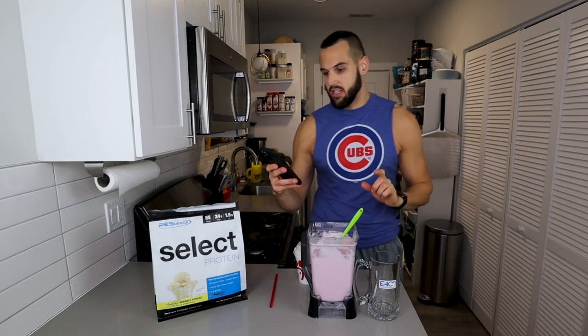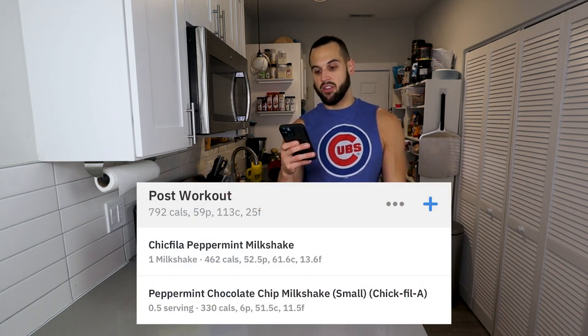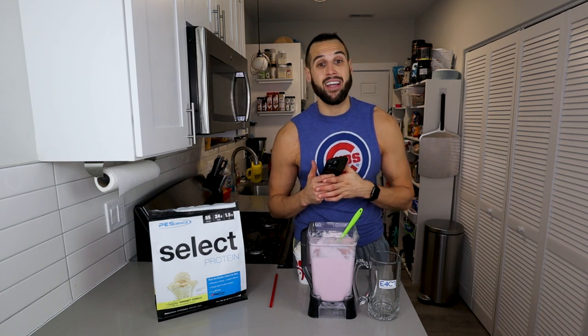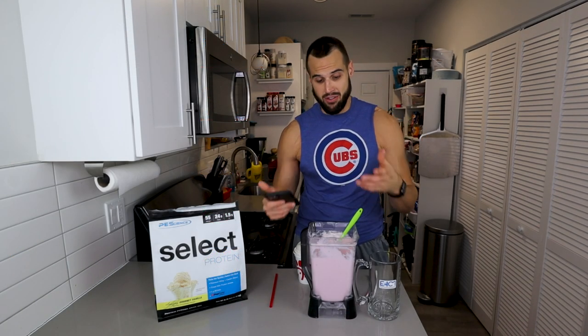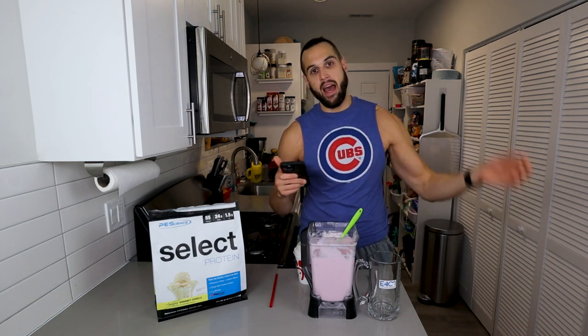Let's go over the macros for the whole Chick-fil-A shake plus my anabolic version together: 792 calories, 59 protein, 113 carb, and 25 fat. That would normally crush me on a cut, but no big deal when I have extra calories. Anyone who hates on anabolic ice cream is out of their mind — the ones I make are 8 to 10 out of 10 compared to the real thing, and you get so much volume. 800 calories — I'll be back for the last meal.